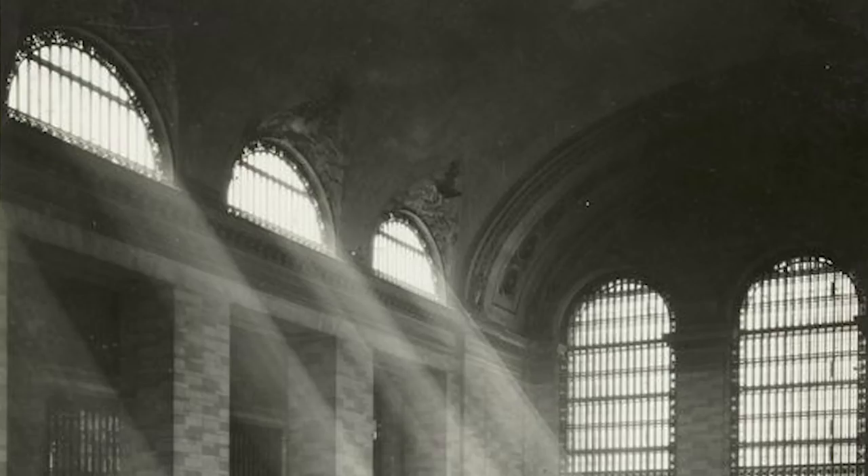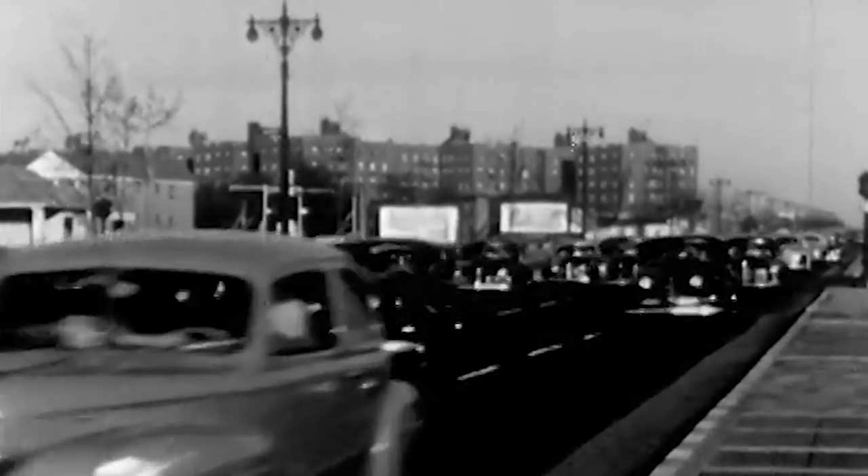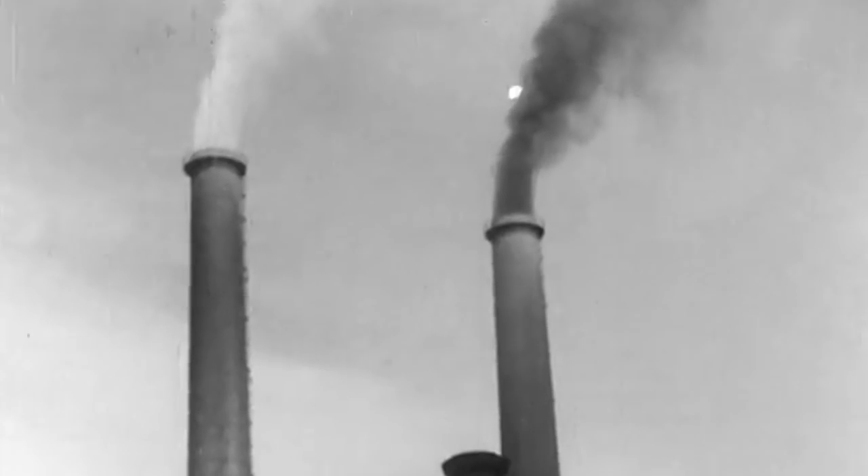Back in the day before we had air conditioning, the windows were open, so all the car exhaust came in. Also back in the 20s, a lot of the buildings around us used coal for fuel, and the pollutants in the air would just come through the windows and dirty the ceiling. But it was mainly nicotine from cigarette, pipe, and cigar smoke.